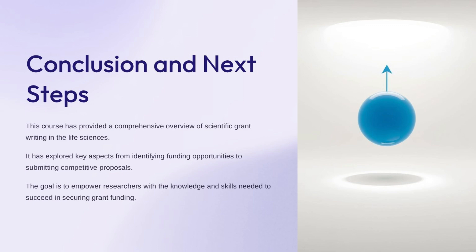This presentation summarizes the key takeaways from the course on scientific grant writing. We've covered the essential elements of identifying funding opportunities, crafting compelling proposals, and positioning yourself for success in securing grant funding. The overarching goal has been to empower researchers with the knowledge and skills needed to navigate the grant writing process effectively. As you move forward, remember the strategies and best practices discussed—they will be invaluable as you seek out and apply for grants. Continue honing your grant writing abilities, as the more experience you gain, the more competitive your proposals will become.